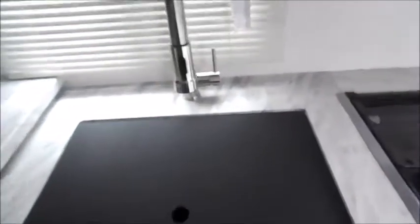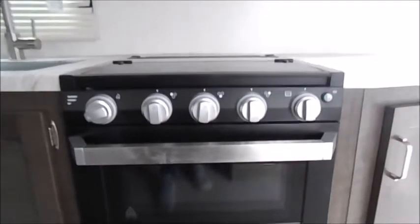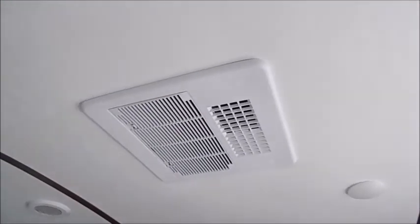You've got your sink — stainless steel with a pull-down sprayer. This is a three-burner stove top with an oven as well, and just above it there's your microwave. Looking up at the ceiling, this is a 13.5 BTU AC unit. It's ducted so it'll run into your bathroom and all the way through the ceiling.